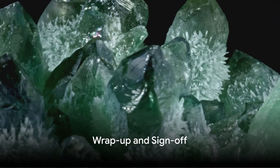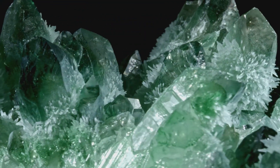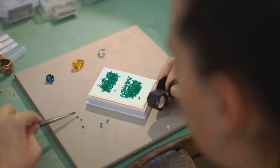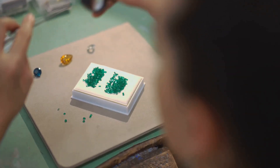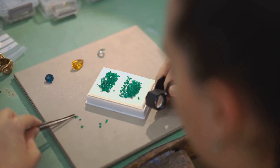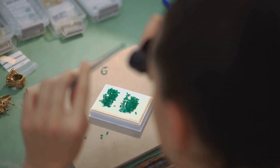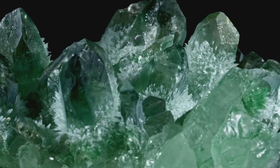From the lab to the jewelry store, the journey of an emerald is truly fascinating. These stunning green gems start as a science experiment, cooked up in a lab with a dash of chromium to give them their iconic color. Then, through a meticulous process, these lab-grown beauties are transformed into large, radiant crystals. But the journey doesn't stop there. The art of cutting these emeralds is a craft in and of itself, with precise angles and pressure points to bring out the stone's full brilliance.